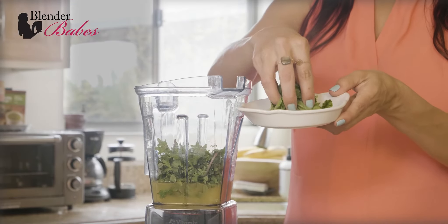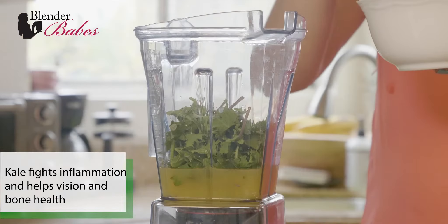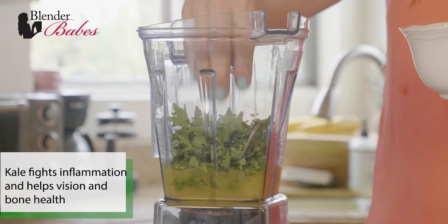Kale's phytonutrients can help neutralize inflammation. Plus, it has a ton of vitamin C, K, and A, which help with vision and bone health.